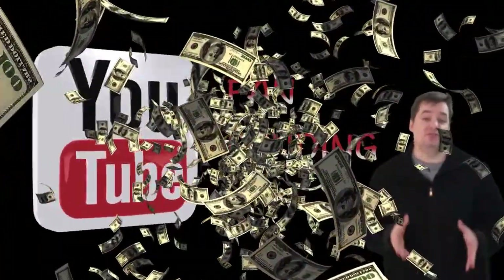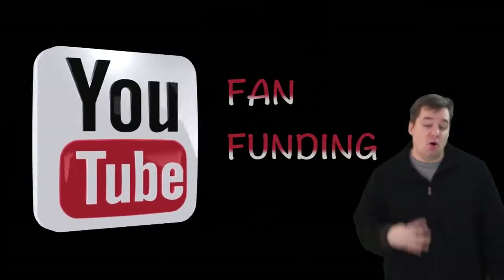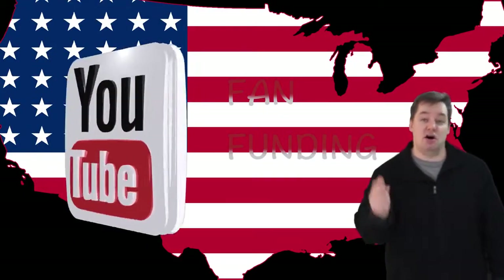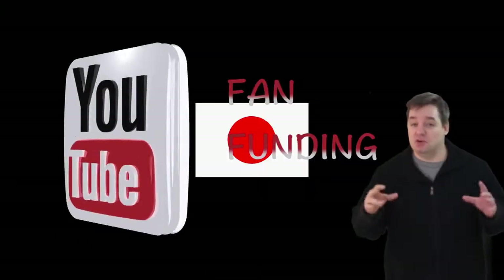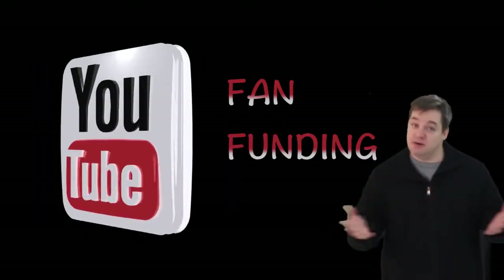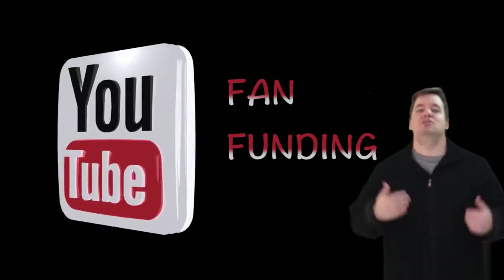Here's the thing guys — there is a huge caveat, and the big one is this: it is currently only available in four countries at the moment. The United States, Japan, Australia, and Mexico. If your YouTube channel is signed up from one of those countries — and I'm not sure how they check it, but they do — good news! You can either get the money or send the money.